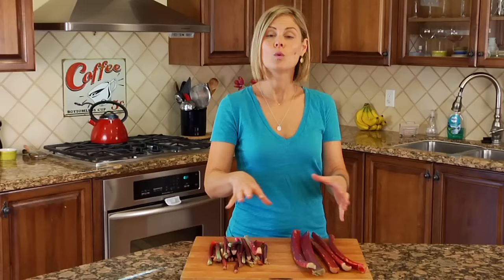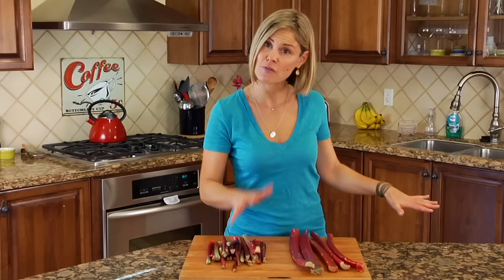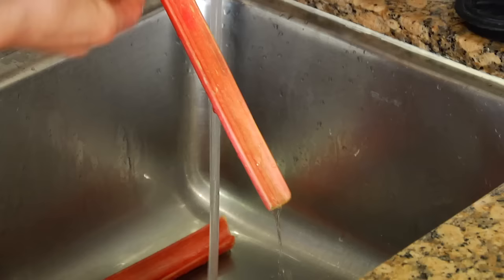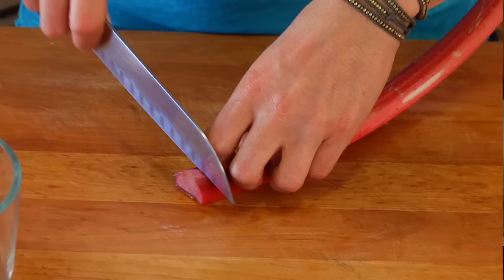Once you get your rhubarb home, you want to loosely wrap it in a plastic bag — the one you get from the grocery store would be perfectly fine. Then just pop it into the veggie drawer in your fridge, and if it's fresh it'll last up to two weeks.